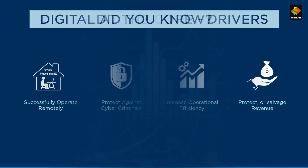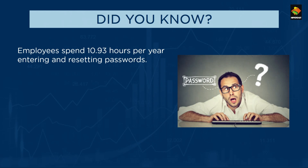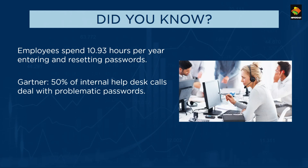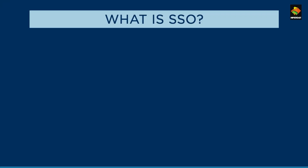While going digital offers many benefits, there are challenges as well. For example, employees spend over 10 hours yearly managing passwords. As per Gartner, over 50% of help desk calls deal with password-related issues. Organizations spend time and money fixing password problems, up to $70 per fix. Do you and your organization spend a lot of time on password management?